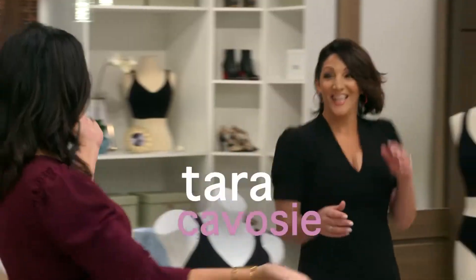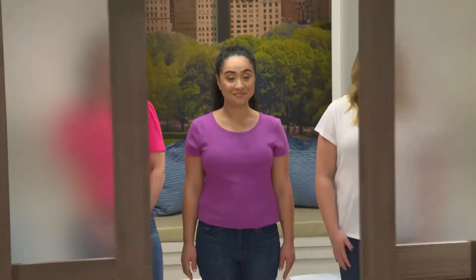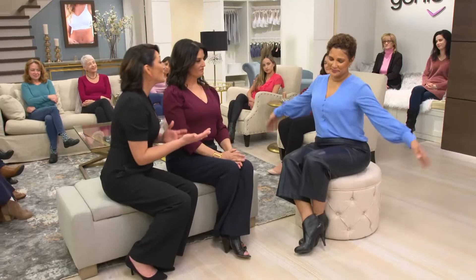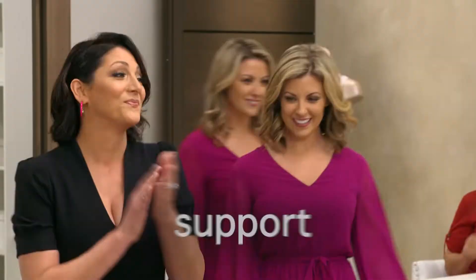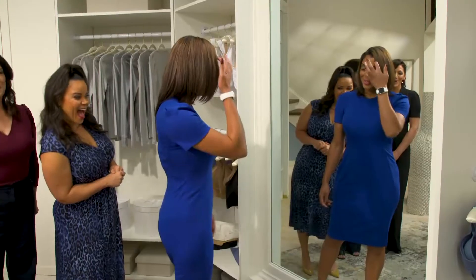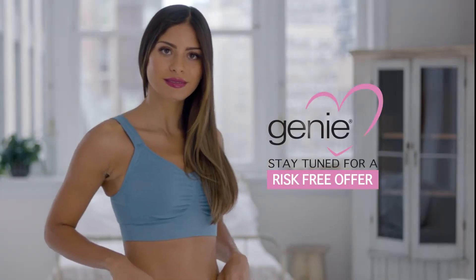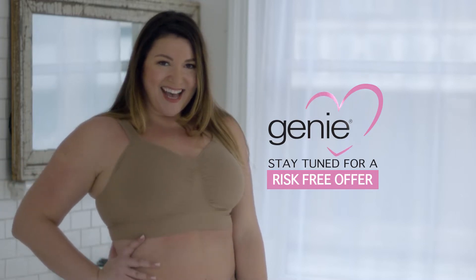Today, Kimberly, Tara, and the original Genie bra developer Stella Riches are sharing stories from women just like you who discovered it's finally possible to have shaping, support, amazing lift, and unbelievable comfort all in one breakthrough bra. You're about to get an amazing, completely risk-free offer on the all-new Genie TLC. It really is possible to have it all.